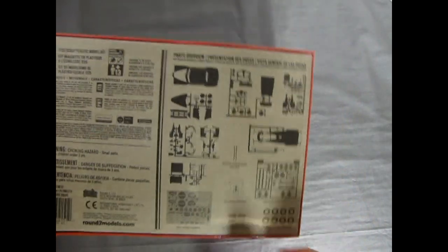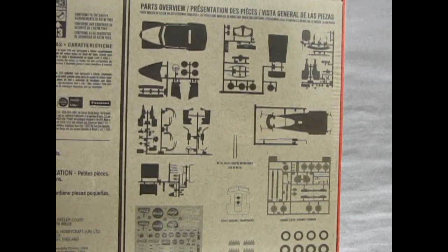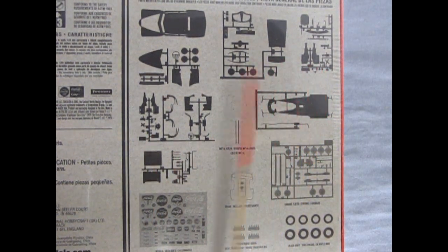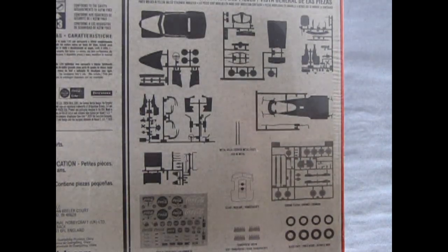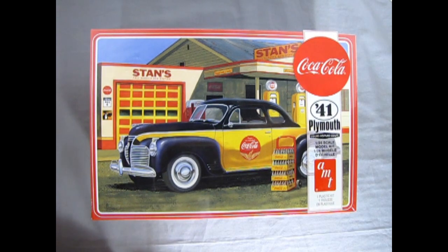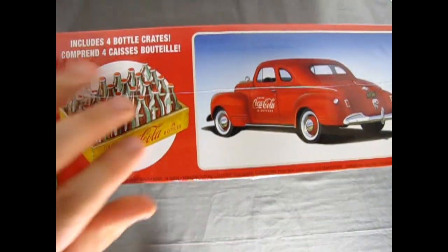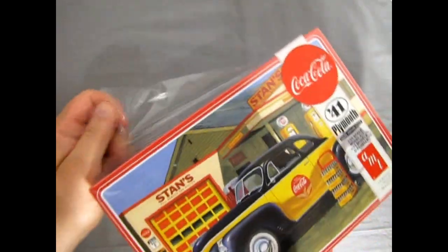On the bottom of the box we actually have a silhouette of all the parts and components that you get with this kit. So if you're new to model building, you can actually see everything that's on the back. For a limited time we have this model at our hobby shop — you can order it online or get one for yourself. I don't know how long this series with the Coca-Cola models is going to last, but while you've got the chance, check it out. It's a cool kit.